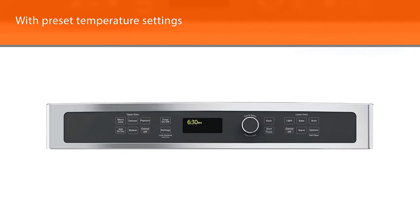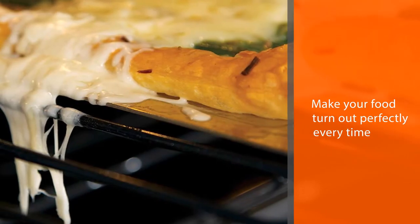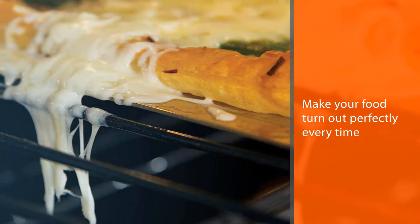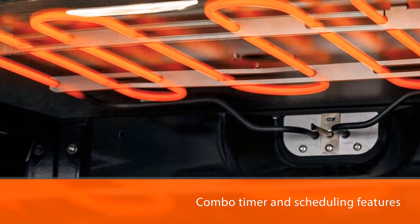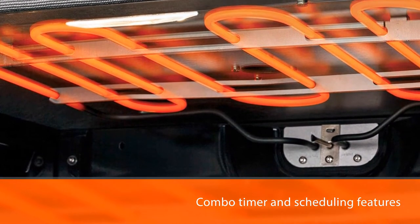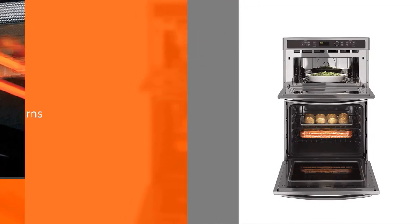With this wall oven microwave combo's timer and scheduling features, all you need is groceries and fresh ideas to create an incredible meal that's ready when everyone arrives. Whether it be baking or toasting that many-hour meal, GE's control lock features help to keep your family safe from accidental burns.